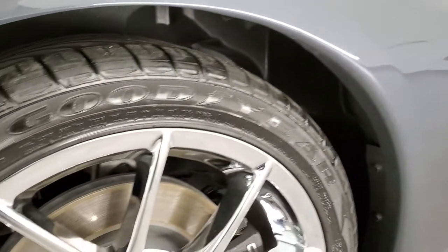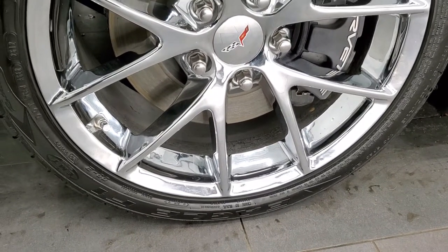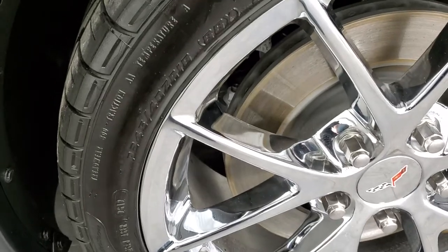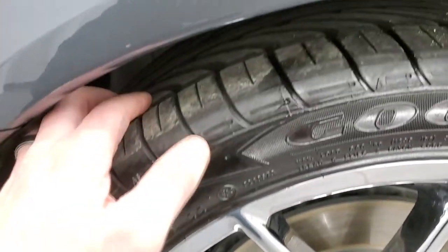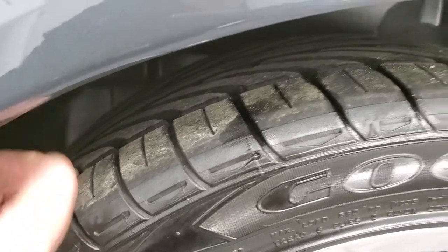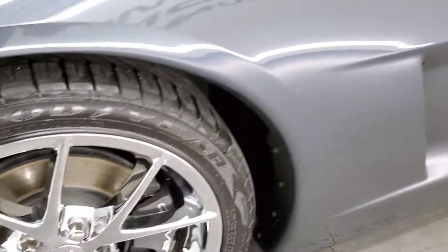This one comes with the chromed Corvette rims. In the front they are 18 inch rims and it has Goodyear Eagle F1 245/40ZR18 tires. These tires have a good amount of tread left — probably 60 to 70%, maybe even a little bit more. No scuffs or scrapes on that front rim.